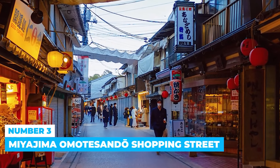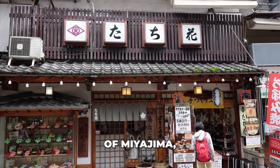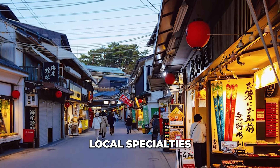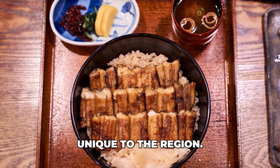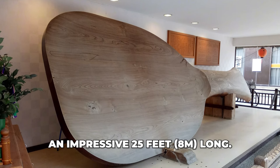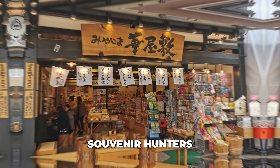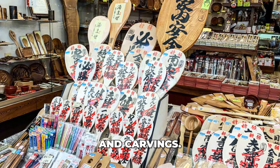Number 3: Miyajima Omotesando Shopping Street. Omotesando Shopping Street is the lively center of Miyajima, filled with souvenir shops, cozy cafes, and inviting restaurants. Visitors can stroll leisurely and enjoy local specialties like momiji manju and grilled conger eel fish paste unique to the region. One notable attraction is the world's largest wooden rice scoop, stretching an impressive 25 feet long. You will also find a post office where you can send postcards back home, plus stores selling local crafts such as Miyajima rice paddles and carvings.